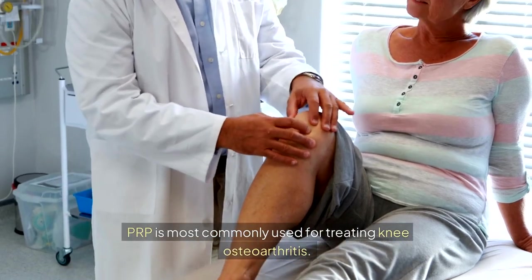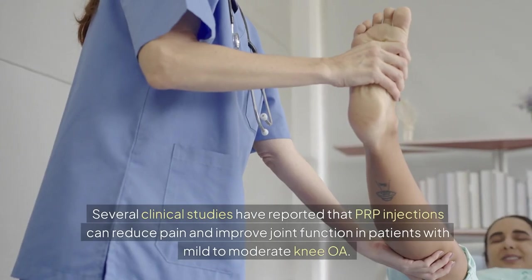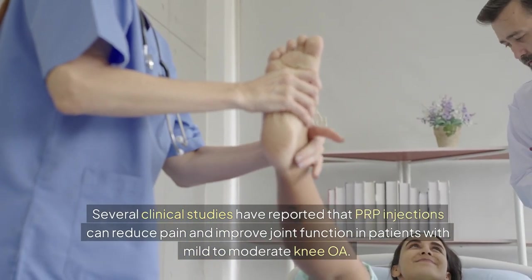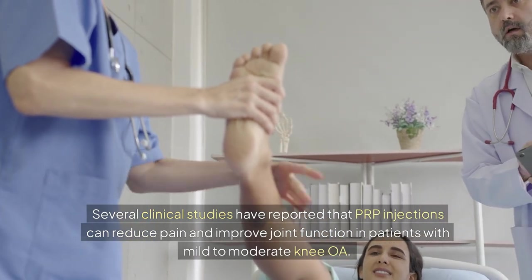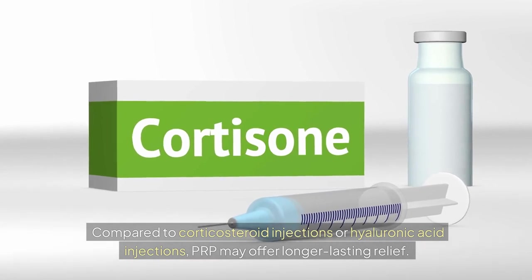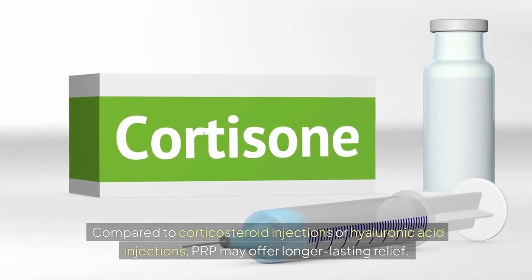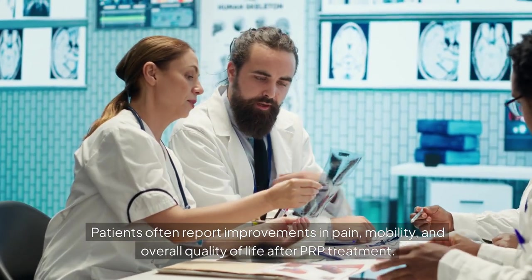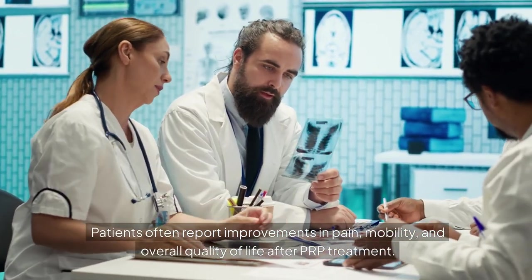PRP is most commonly used for treating knee osteoarthritis. Several clinical studies have reported that PRP injections can reduce pain and improve joint function in patients with mild to moderate knee OA. Compared to corticosteroid injections or hyaluronic acid injections, PRP may offer longer-lasting relief. Patients often report improvements in pain, mobility, and overall quality of life after PRP treatment.